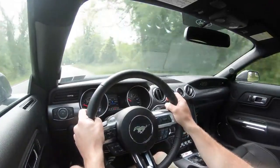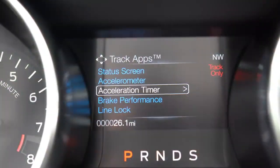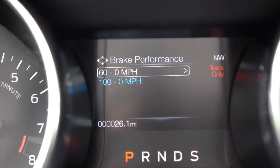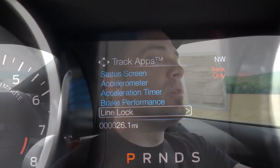With that acceleration, if you were to take the Mustang GT to the track, there is a line lock feature as well. It essentially locks the front brakes, allowing the rear wheels and tires to spin freely, warming up the tires before you get up to the line.